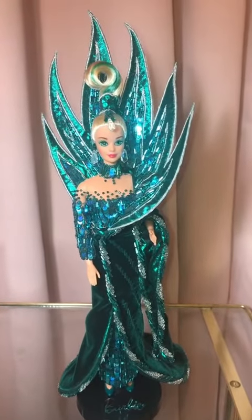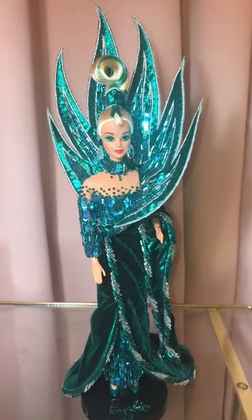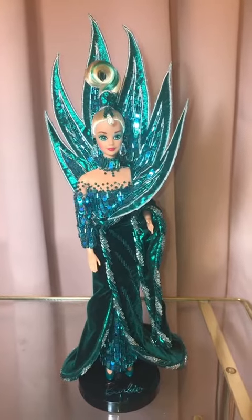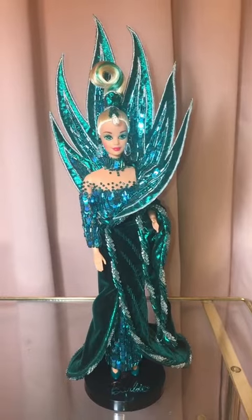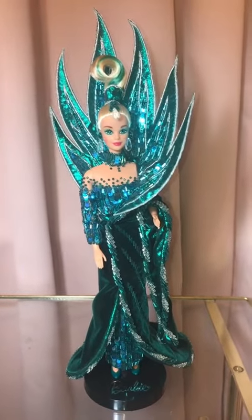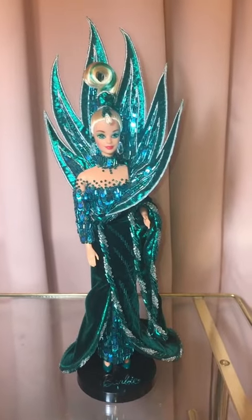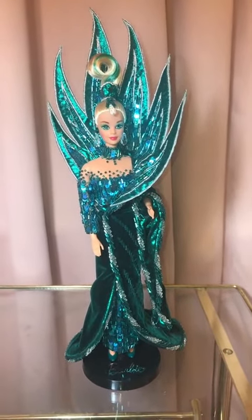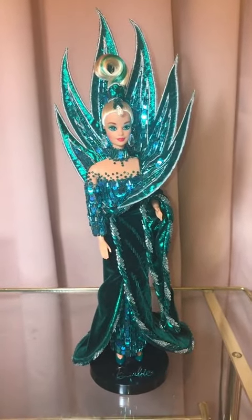Neptune Fantasy was made in 1992 and she's gorgeous. I think she's probably one of the most well-known, at least to me. I knew about this doll before I knew about any of the other ones. If I would have seen this I would have been like, oh yeah, that's one of those Bob Mackie ones. I just saw it in lots of books and magazines and illustrations, and it's very iconic. At least if you're a Barbie collector, I feel like everybody's seen it at least once.